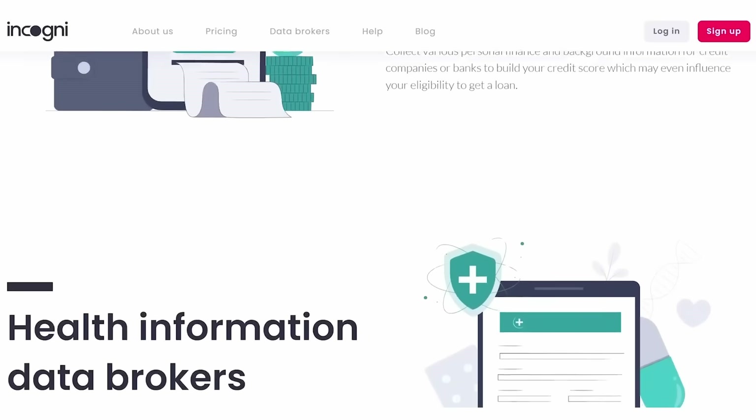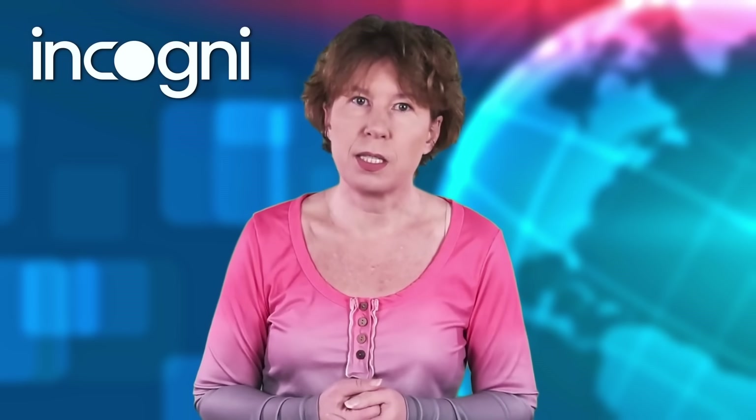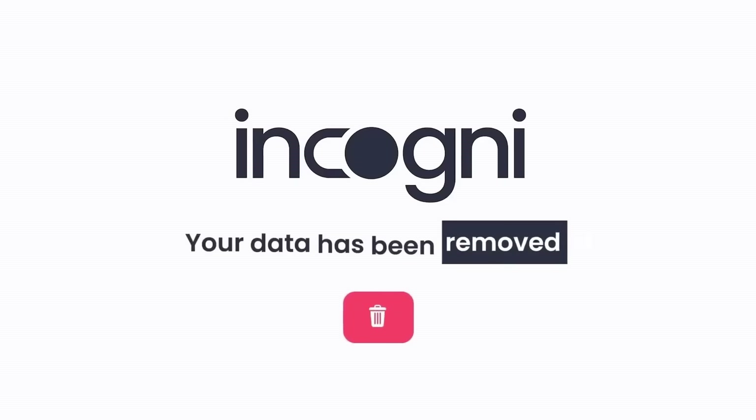Most countries have laws against that, and you can ask for your data to be removed, but doing this takes up a lot of time. Incogni automates the process of getting you out of those databases. You sign up and they'll contact the big sinners requesting that your personal details be removed.